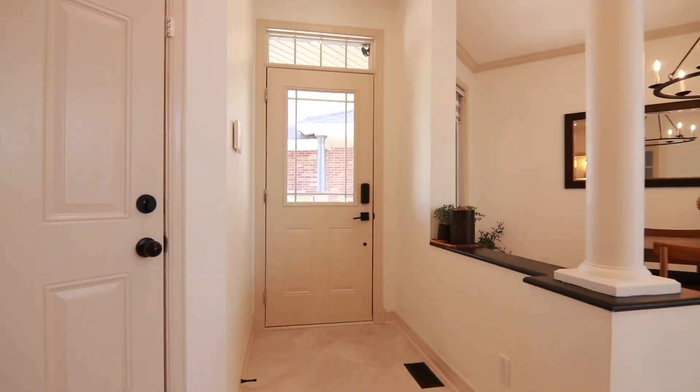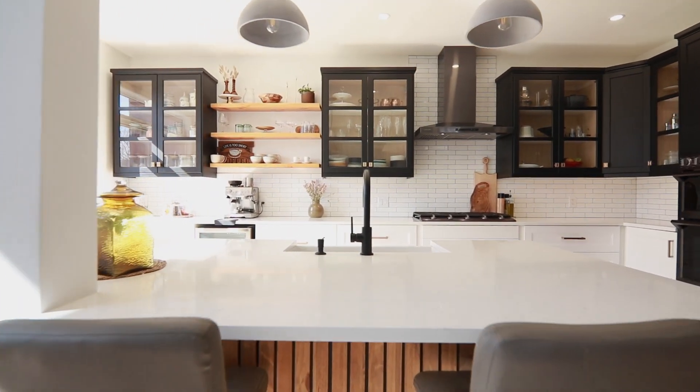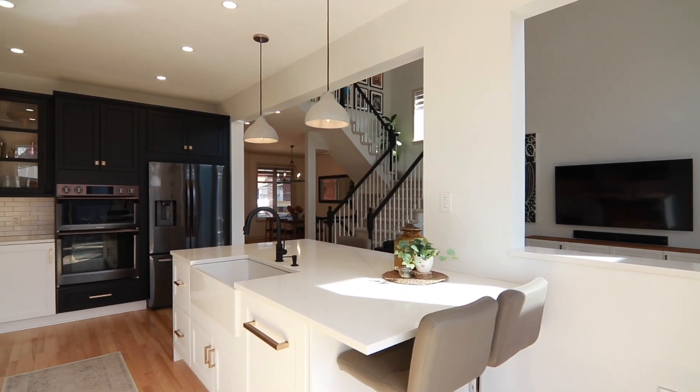Welcome inside this stunning home. It's been fully renovated and has amazing windows that I absolutely love. But my favorite part is this kitchen — fabulous space, fully renovated, with high-end black stainless steel appliances. I am absolutely obsessed.